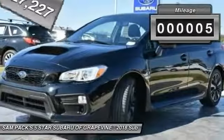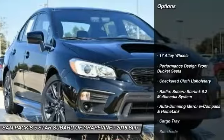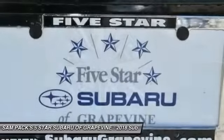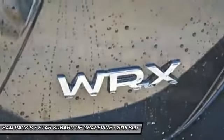This vehicle has less than 100 miles. Here are some of this vehicle's great options: traction control, leather wrapped steering wheel, dual airbags, air conditioning, power steering, four-wheel disc brakes, CD player, power windows, rear window defroster, security system.